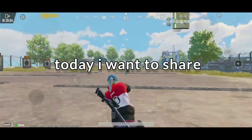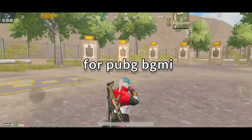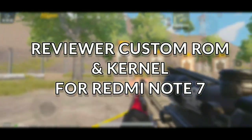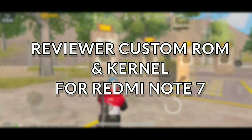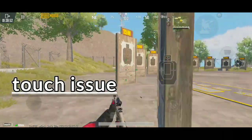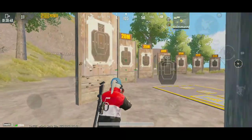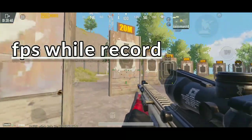Hi guys, my name is Hokage. Today I want to share the best custom ROM for Redmi Note 7 for PUBG. By my experience, this ROM has no touch issues. Second, FPS while recording is stable, averaging around 30 to 40 FPS.